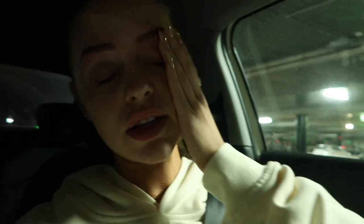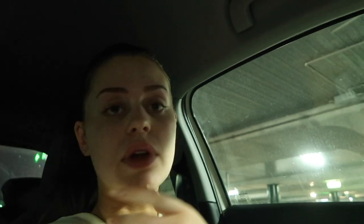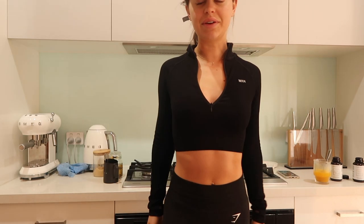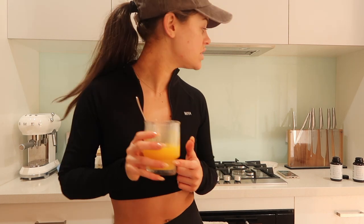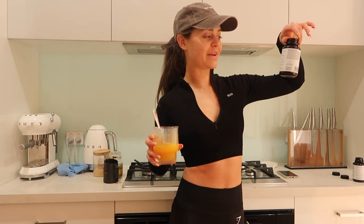Eyebrows are done — the lady did the best job, probably the best eyebrows I've ever gotten. Now we're going to dinner. Next morning: I went for a little walk, it was meant to be raining but I went anyway. I scrubbed my tan off yesterday so I'm all white now. I'm just taking my JS Health supplements — I have this collagen one, vitality and collagen, and then memory and cognition.